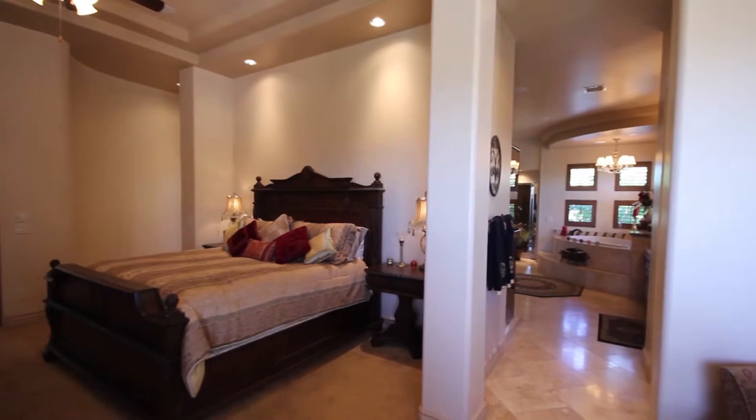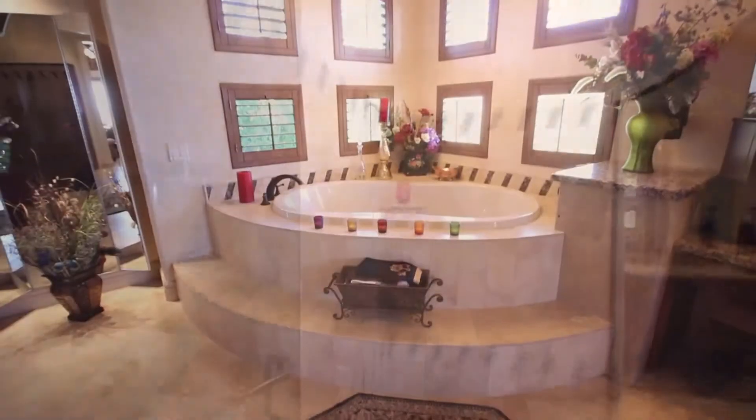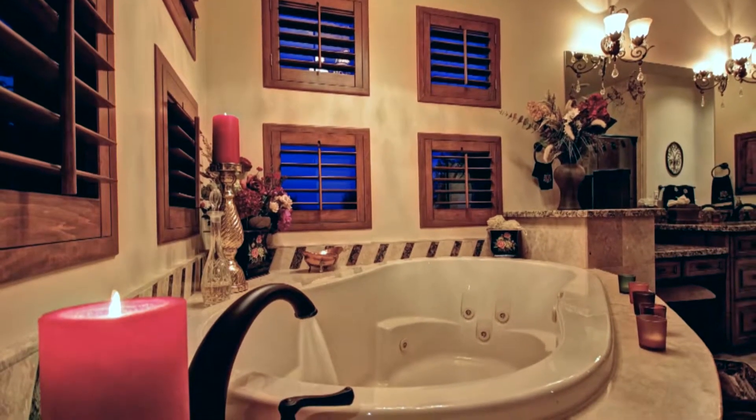Two entrances lead into the impressive master bath with a large walk-in dual nozzle shower and twin granite vanities. A corner jetted soaking tub is ensconced with travertine and features shuttered pop-out windows that bring the outdoors in.